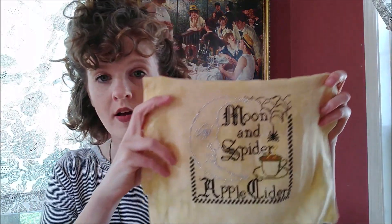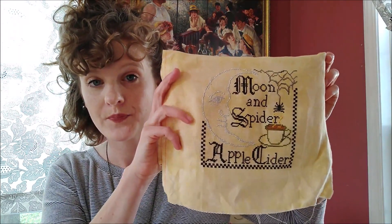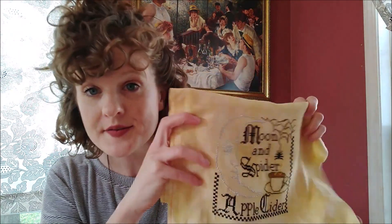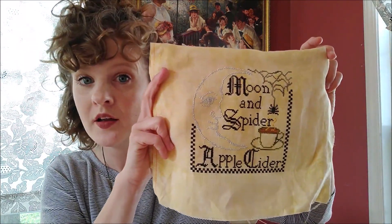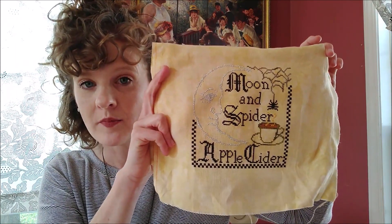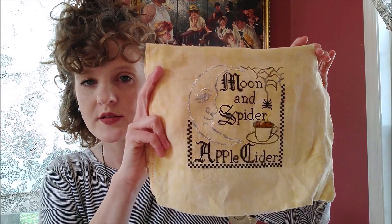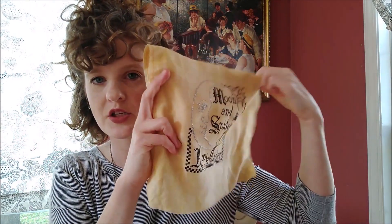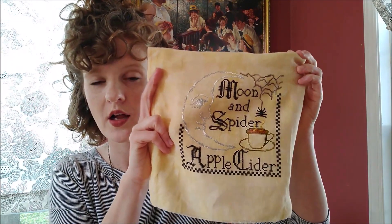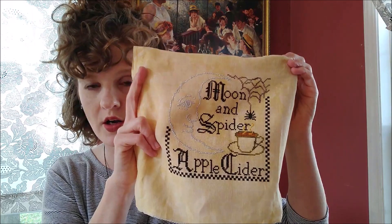I stitched Moon and Spider Apple Cider on 32 count linen by Luminous Fiber Arts — this is called Opulence. This was fun. I stitched it with most of the called-for colors, but who really cares. I love high contrast patterns like checkerboard, houndstooth, polka dots — I'm immediately drawn in. I love this chart, it's beautiful.